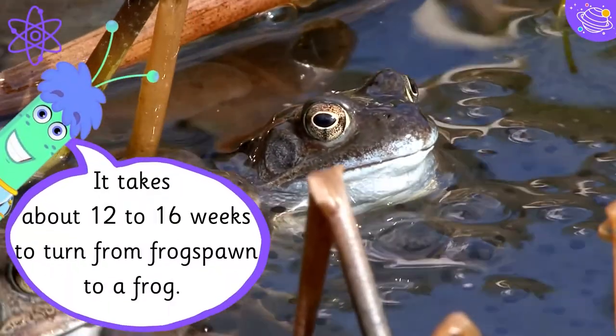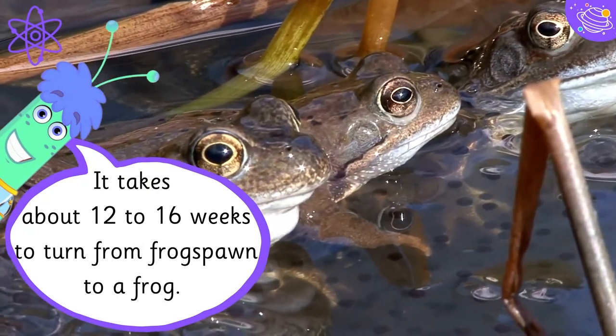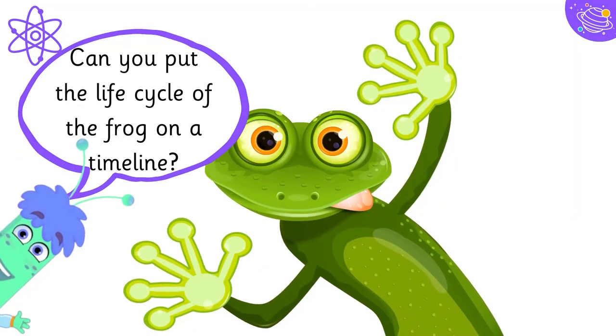It takes about 12 to 16 weeks to turn from frog spawn to a frog. Can you put the life cycle of the frog on a timeline?